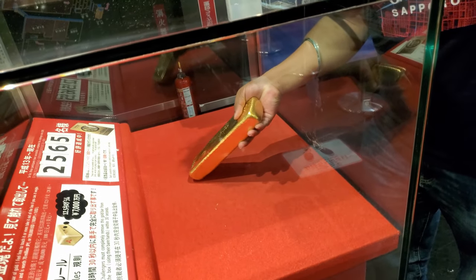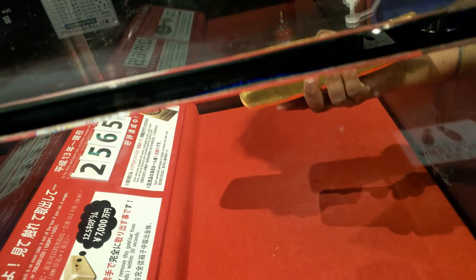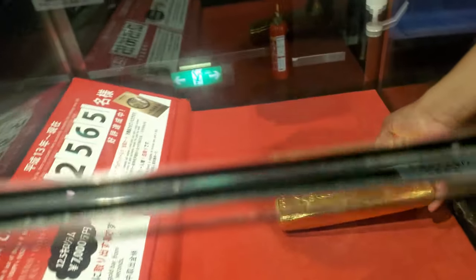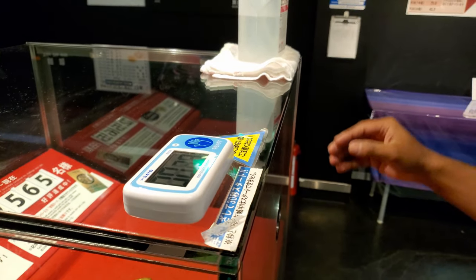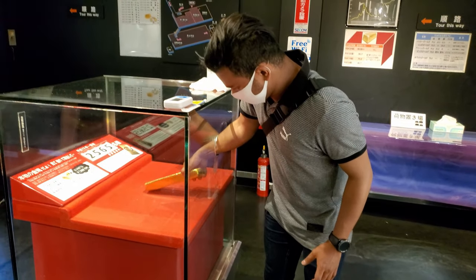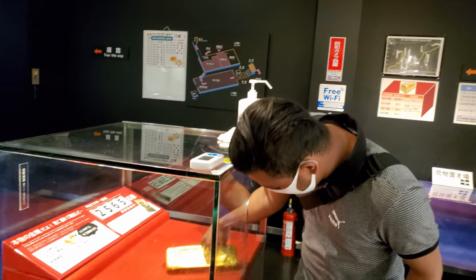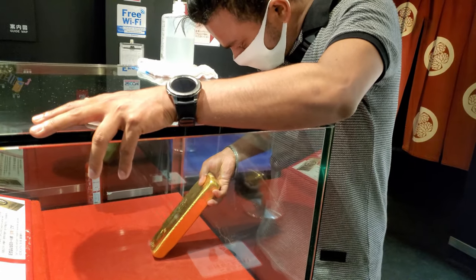It's very heavy — heavier than a dumbbell. It's 12.5 kg. I have it! Yeah, we tried this one. It was heavy! Maybe you can come here and try it out too.